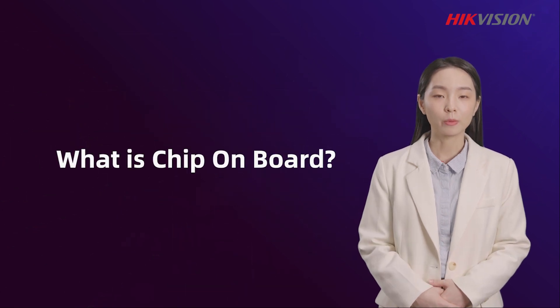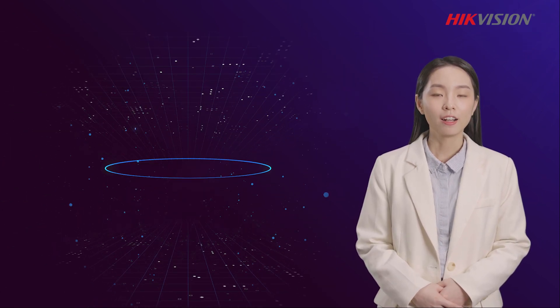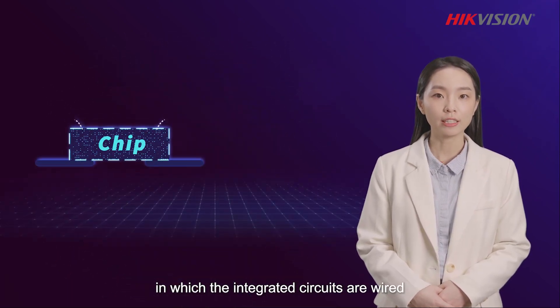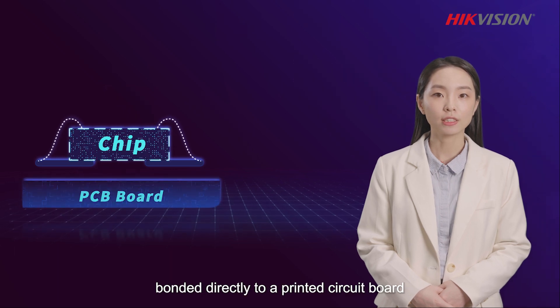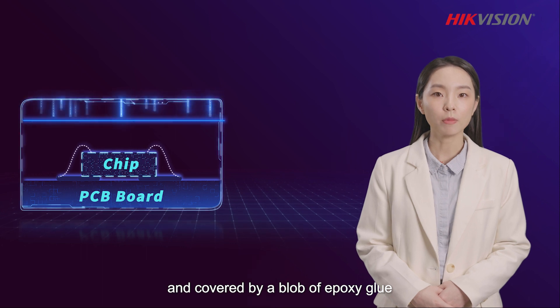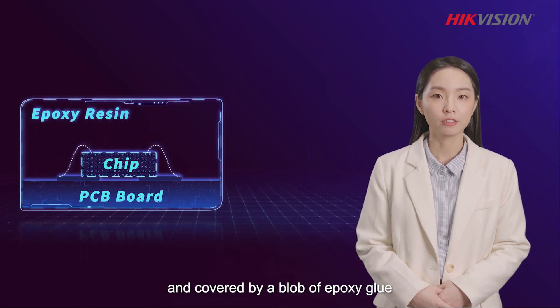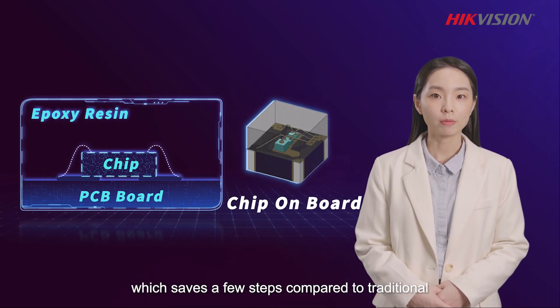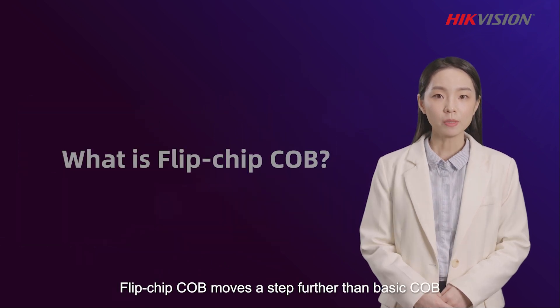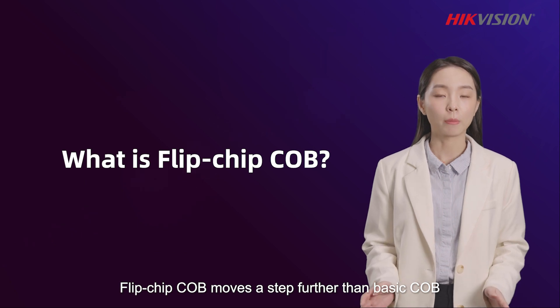What is COB? What is Flip-chip COB? COB is a method of circuit board manufacturing in which integrated circuits are wired and bonded directly to a printed circuit board, and covered by a blob of epoxy glue, which saves a few steps compared to traditional SMD technology.